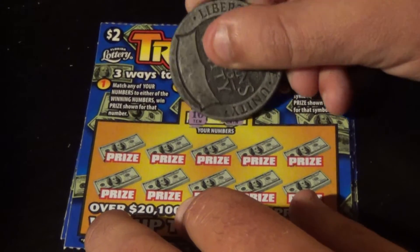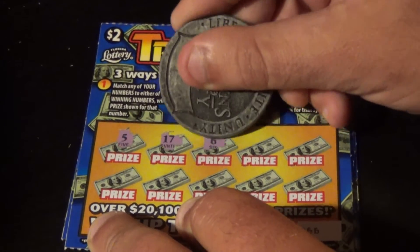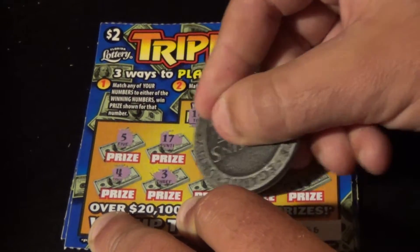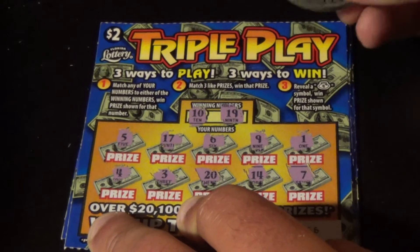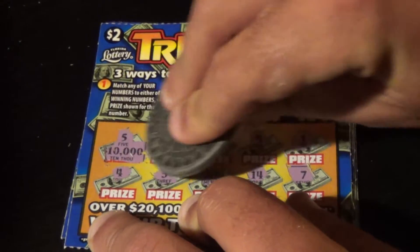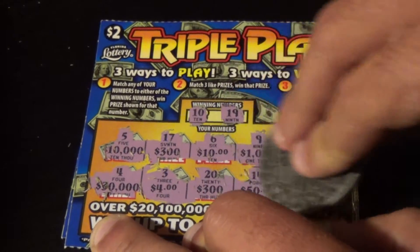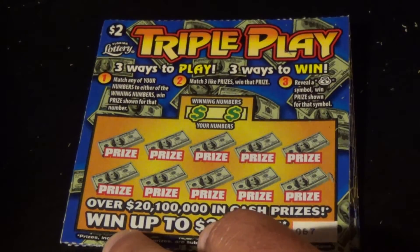Ticket 66 — we have a 10 and a 19. Numbers: 5, 17, 6, 9, 1, 4, 3, 20, 14, and 7. No numbers match. Checking three like prize amounts: 10,000 / 300 / 10 / 1,000 / 10 — need one more 10. 30,000 / 4 / 300 / 50 / 30. Nope — three of nothing there. That ticket's a loser.